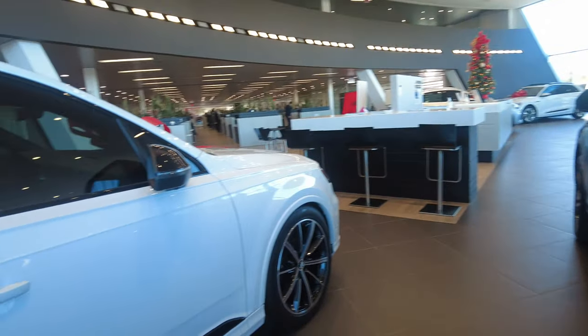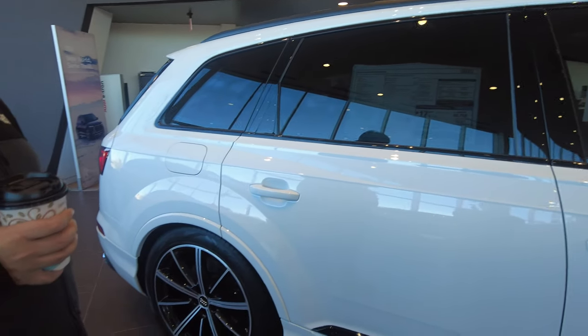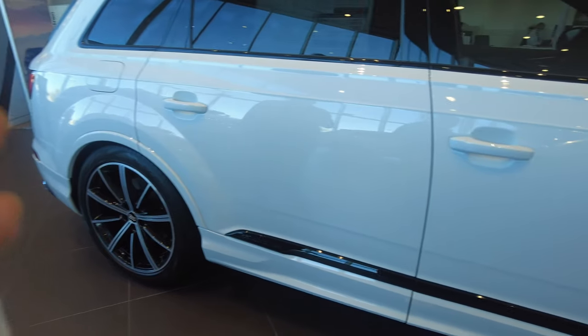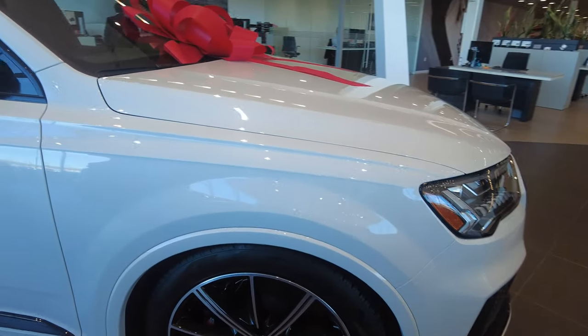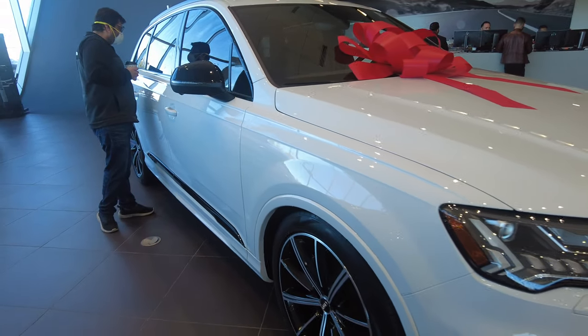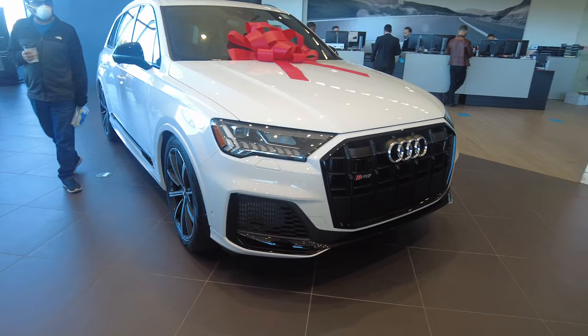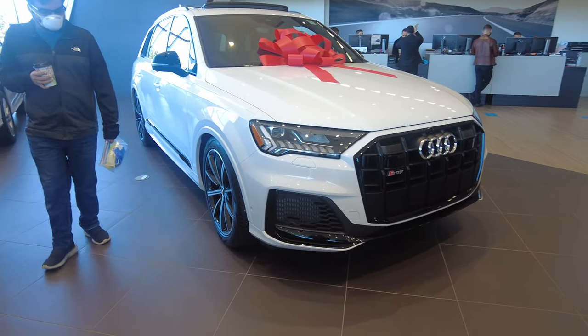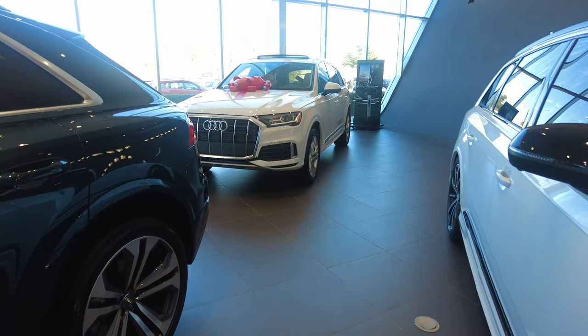This is a Q7 S-variant — so the SQ7. I particularly love this vehicle; it had all the black trim on it, the black optics package. It's gorgeous and it comes with a V8 engine. I'm a big fan of fast cars and big engines, so I immediately walked over and took a look at it.